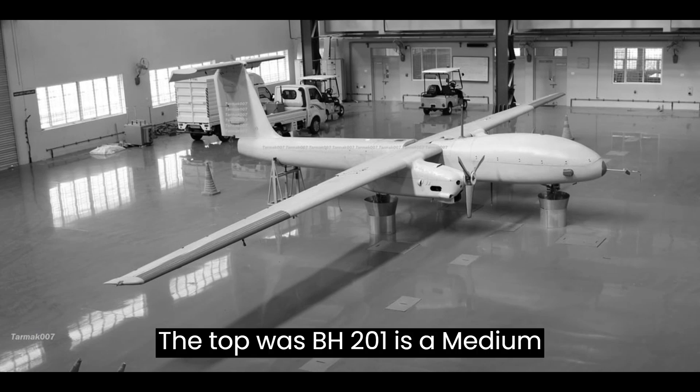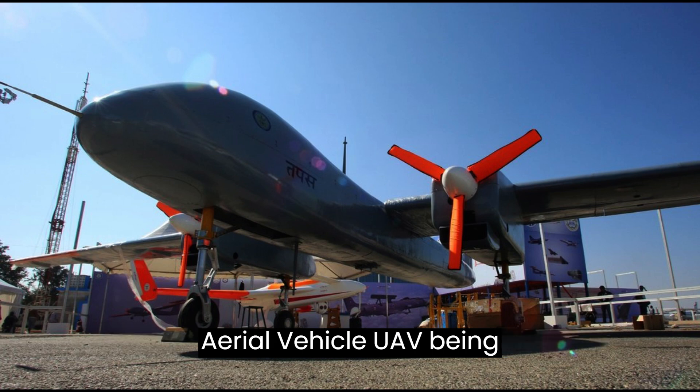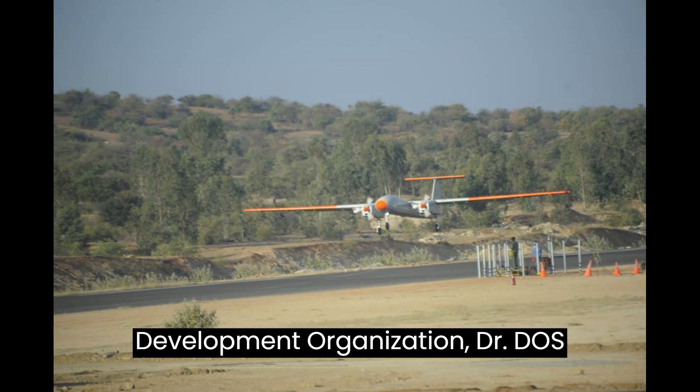The Tapas BH-201 is a Medium-Altitude, Long-Endurance (MALE) unmanned aerial vehicle (UAV) being developed by the Defense Research and Development Organization (DRDO) of India.